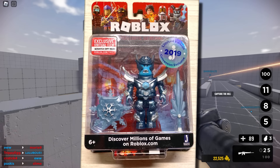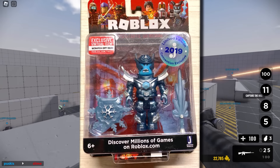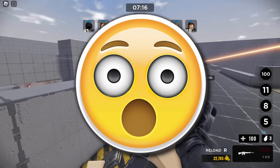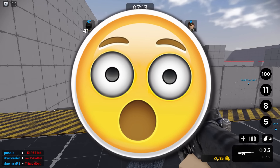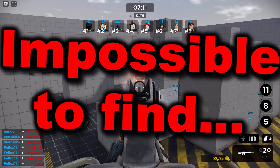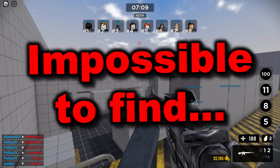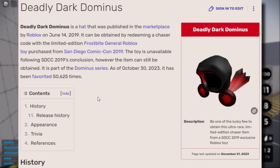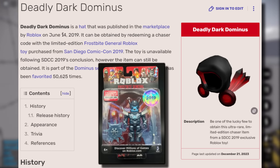The reason why this accessory is so rare is because you could only get it via a Roblox toy code. And I believe that toy was given at San Diego Comic Con back in 2019. So obviously finding unredeemed copies of this Deadly Dark Dominus now in 2024 is near enough impossible. There must be only a few left which weren't claimed. Yeah, it came out in June 2019.